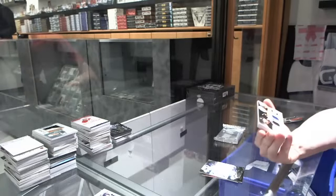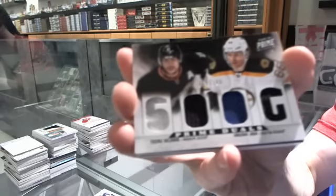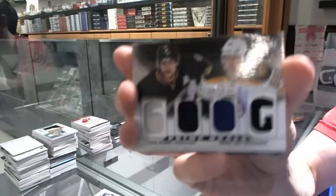We've got a dual player quad jersey, number to 100, which will be random between the Ducks and Bruins — Tebow Solani and Yarmur Yager.